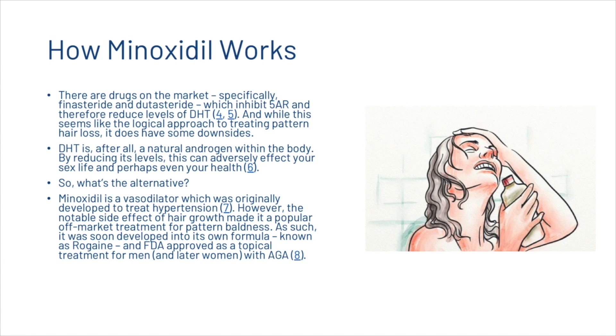So what's the alternative? Minoxidil is a vasodilator which was originally developed to treat hypertension. However, the noticeable side effect of hair growth made it a popular off-market treatment for pattern baldness. As such, it was soon developed into its own formula known as Rogaine, and FDA approved as a topical treatment for men and later women with androgenetic alopecia. Academic resources cited are listed in the description.